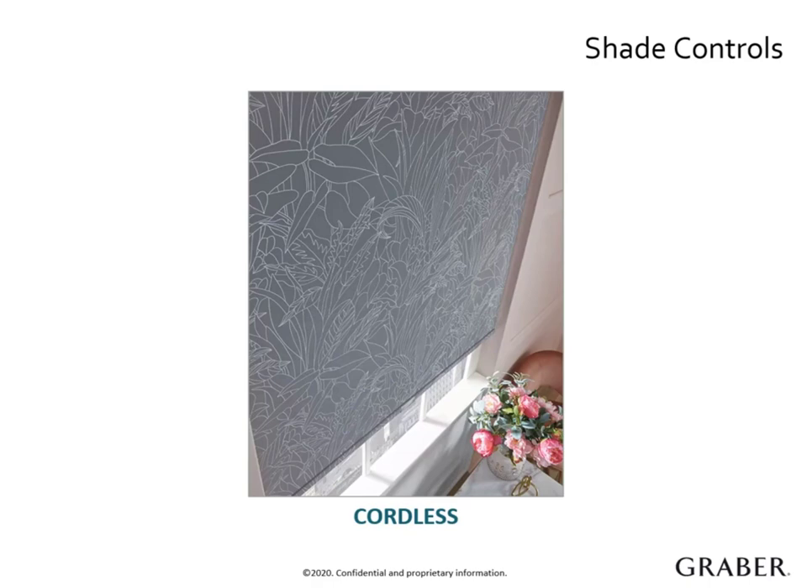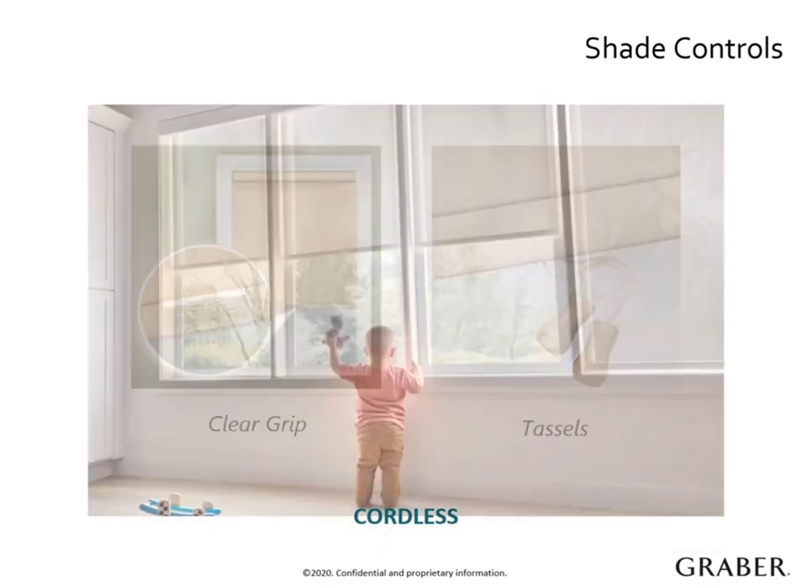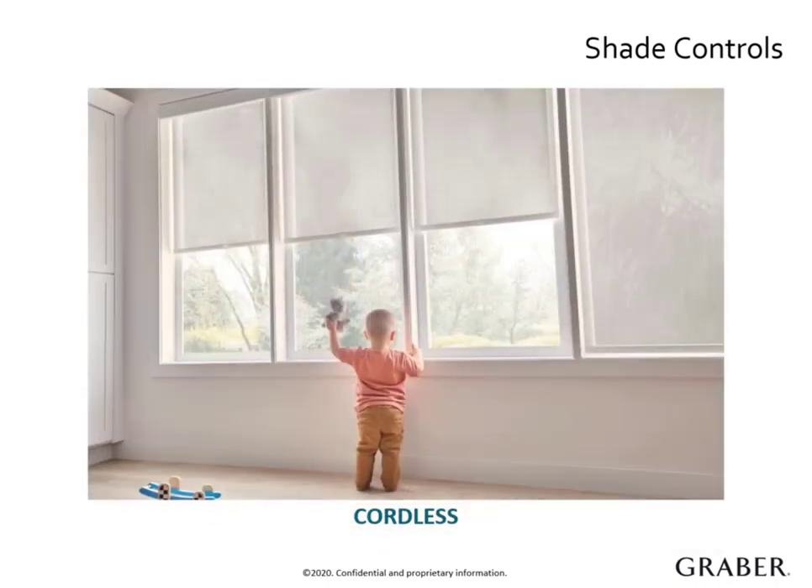The tension can be manually adjusted so the shade always raises at a desired speed. For those medium to large shades, we automatically manufacture them with a special dual braking system that helps manage the weight of the shade and makes operation seamless. As a finishing touch, your customer can choose from a clear hem grip or tassels in a variety of colors as well as real wood. When guiding your customer through the control options, make sure to note which windows may be hard to reach, as it may be challenging to operate cordless if the windows are high up or behind large furniture.